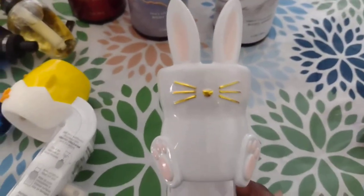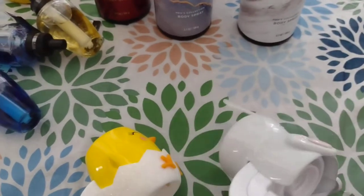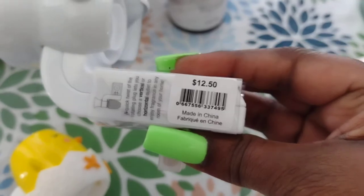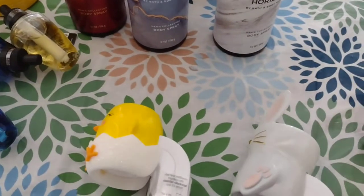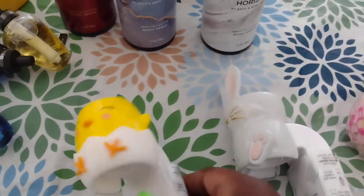We also got these cute wallflowers - so cute. We got a little bunny and a little peep, like a little chickadee. These were $12.50, and I do believe they were on sale. I'll put in the description how much each item was. They're so cute - I'm going to put one in the kitchen and one in the bathroom. I'll probably put the peep in the kitchen and the bunny in the bathroom.